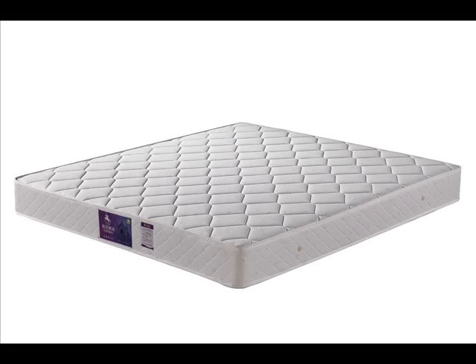Cage sprung mattresses. You might be forgiven for thinking that mattress shopping requires some kind of advanced degree in rocket science, especially if you're looking for information about cage sprung spring systems. If you are in the market for a new mattress and are feeling a bit confused by all the jargon, you've come to the right place.